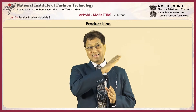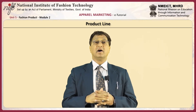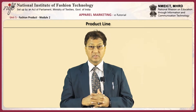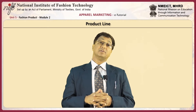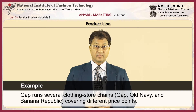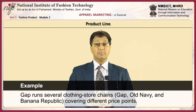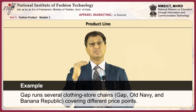Product line length is influenced by company goals. For example, GAP runs several clothing store chains — GAP, Old Navy and Banana Republic — covering different price points.